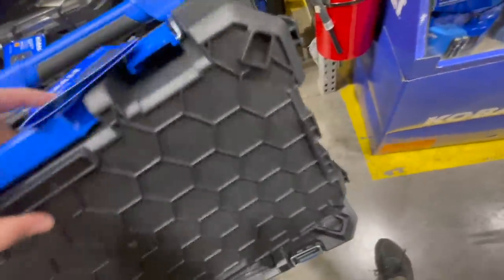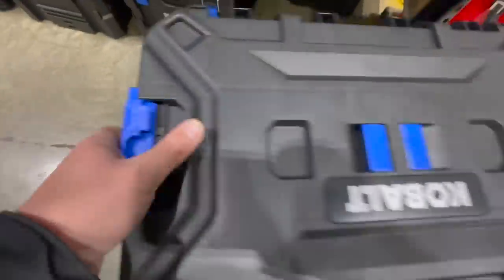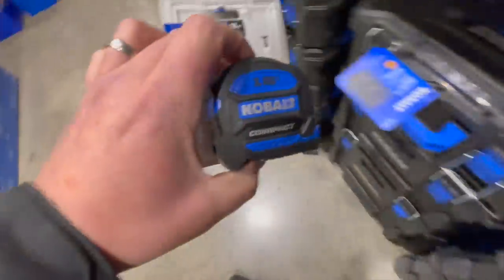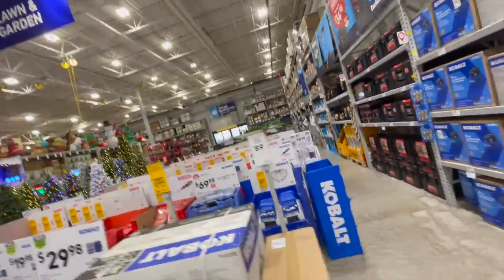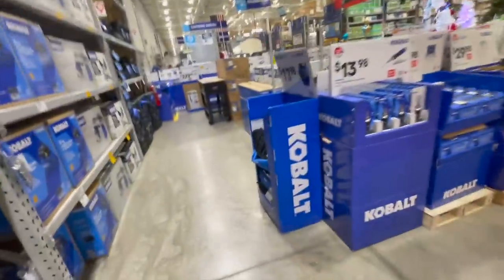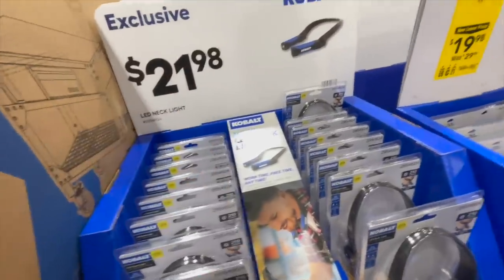Let's lock this into place — you slide that forward, slide that one, and now it's locked. I like that system, it's smart and simple. They have Craftsman and Armor All too. $21.98 for a neck light — not too shabby, we've got a lot to go through.